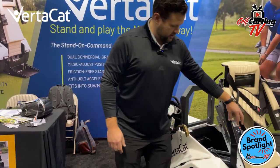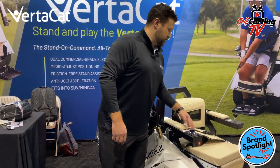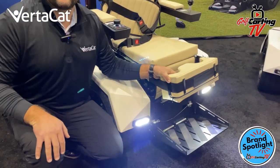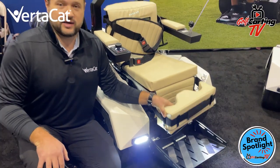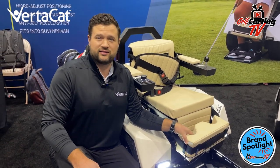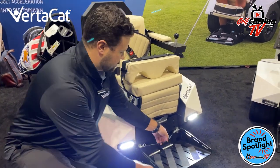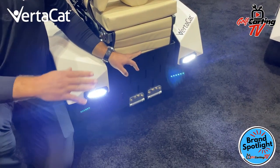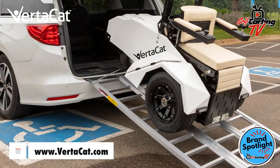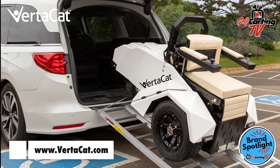Every VertiCat comes with a chest protector or chest belt, a waist belt, and a shin strap to keep the individual in the VertiCat as they stand up — because a lot of people, if you're paralyzed from the waist down, don't have the ability to really stand up on their legs. Another thing that makes this different is the step goes up and down. So if you're traveling with it in your car or don't have a lot of room in your storage area, you can pull that up and have increased capacity in your storage or van.